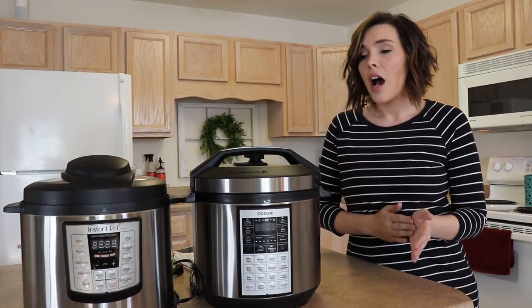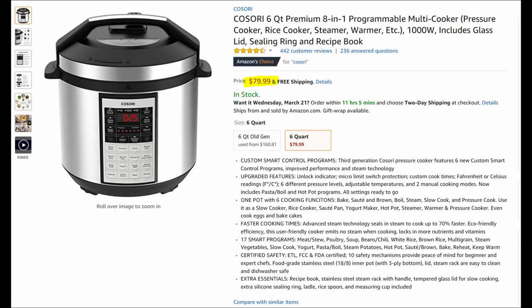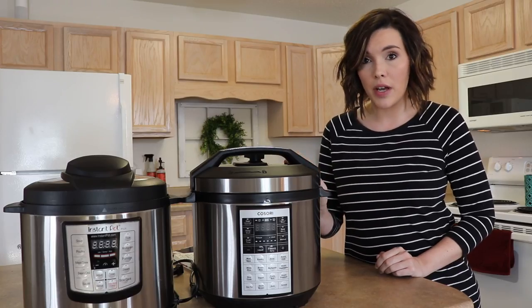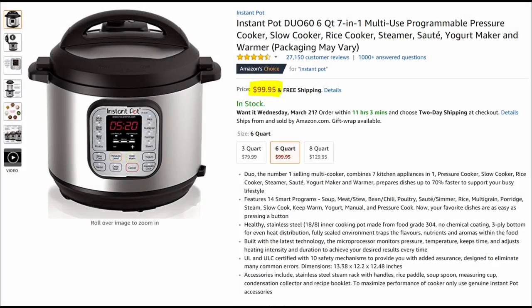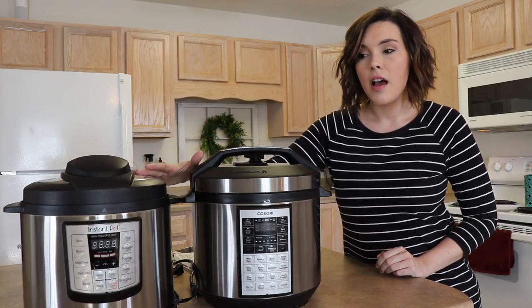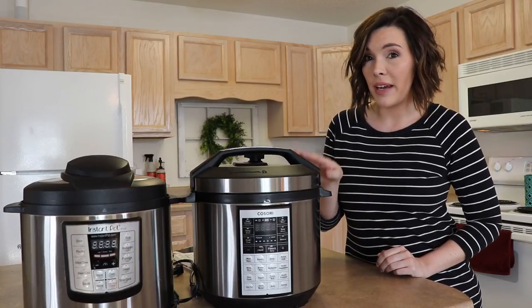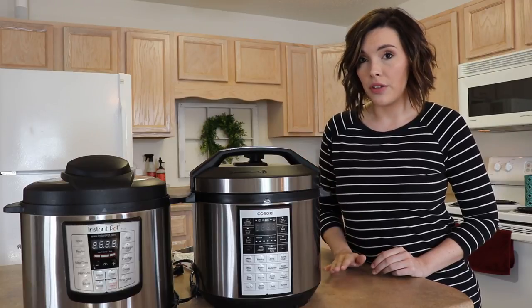The Kosori retails for $79.99 on Amazon, and the Instant Pot seven-in-one retails for $99. The six-in-one Instant Pot also retails for $79, so these two are basically the same price. But if you're comparing the Instant Pot that actually matches the Kosori's features, the Instant Pot is $20 more.